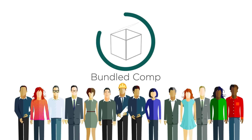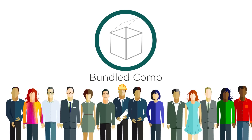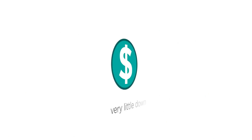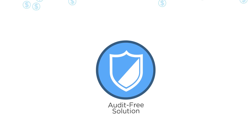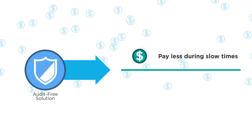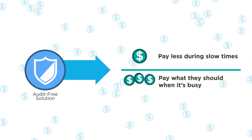Bundled Comp by Tailored Solutions is a perfect product for most businesses. It's workers' compensation, driven by payroll, with very little down. The result is an audit-free solution that improves cash flow, with business owners able to pay less during slow times and pay what they should when it's busy.